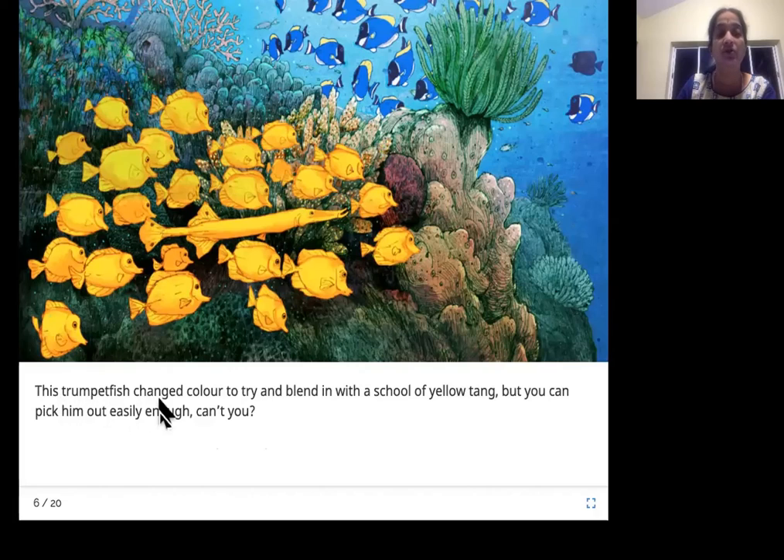This trumpet fish changed color to try and blend in with the school of yellow tang. But you can spot him out easily enough, can't you? He looks like a trumpet that you blow, so he's called the trumpet fish. Look what he has done — he has changed his color to match the school of yellow tang around him, making himself yellow. But we can easily spot him because his shape is very different from the yellow tangs.